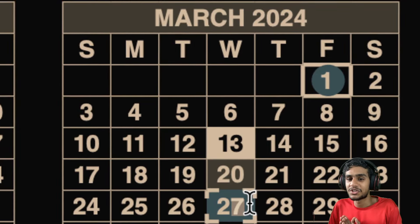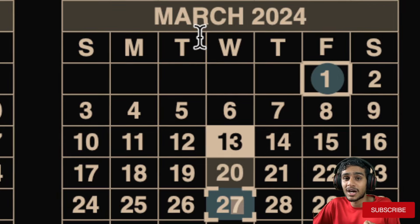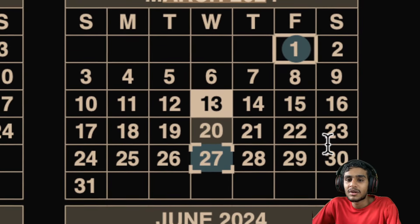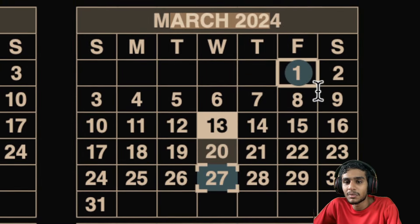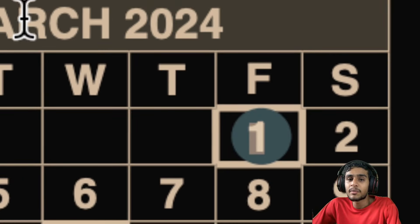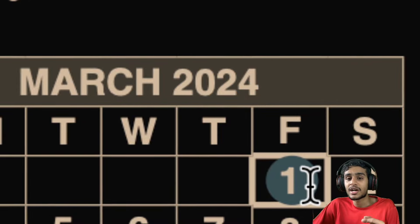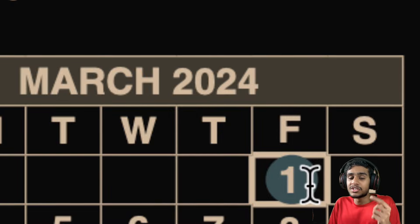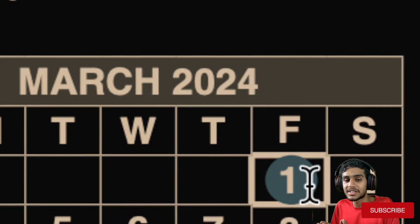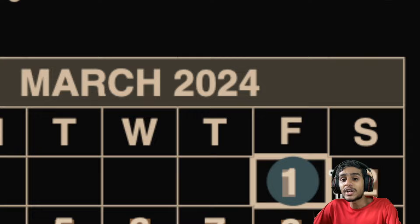Regarding double payments or unexpected deposits in March 2024: checking the calendar for the 30th and 31st, there will be no unexpected deposit or double payment. In summary, on March 1 you'll receive two payments — SSI recipients get their normal SSI payment, and pre-May 1997 beneficiaries receive their payment two days early.